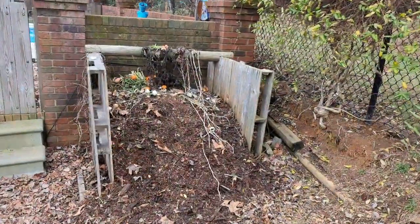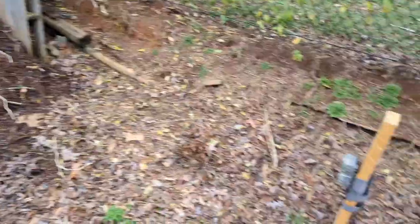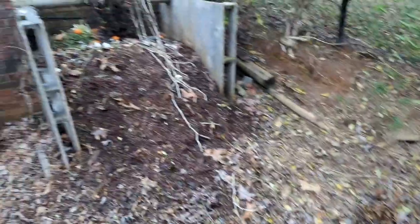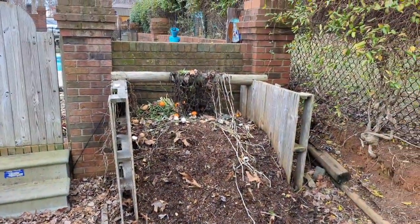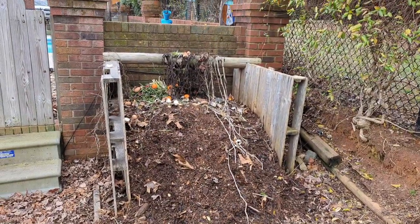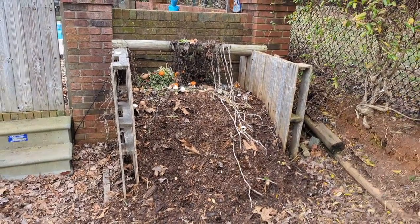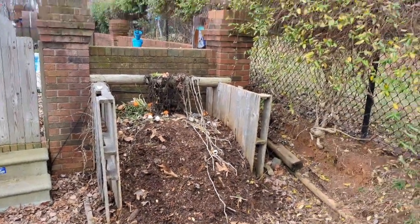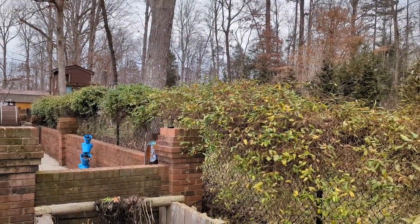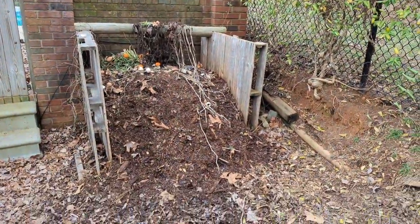Here's our compost pile. I had mentioned on the live stream chat that I put a camera here, and I did — there it is. I've got a wildlife camera that I'm tracking the wildlife that comes and visits the compost pile. I need to get in there and mix that up; I haven't mixed it in a few months. But hopefully that'll help us out with our raised bed gardens this year. And you can see right over those jasmine vines is where the bird feeder is, so we're real close there.